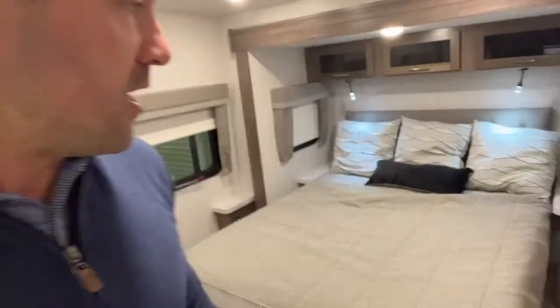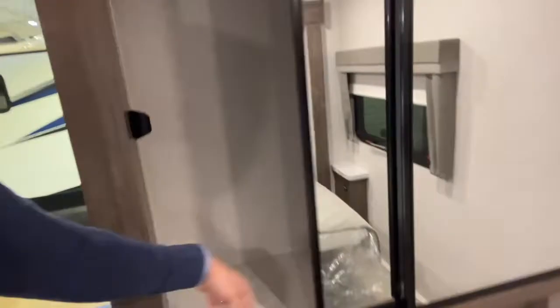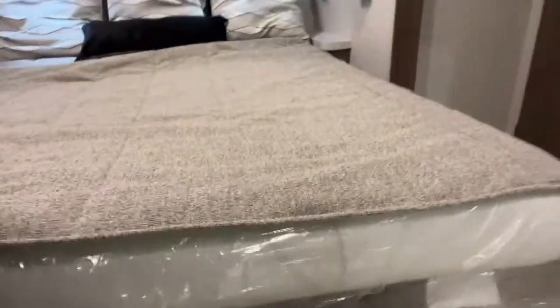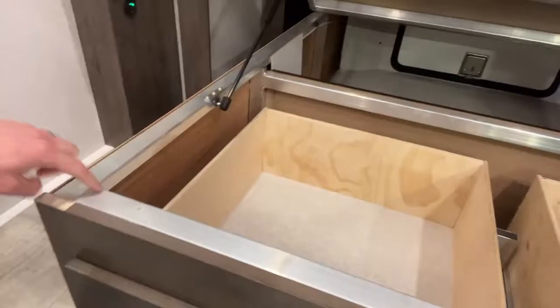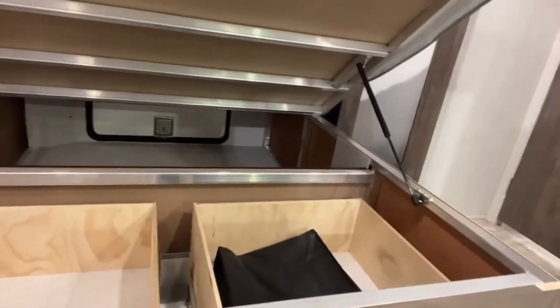Ton of bedroom space guys. This is under 30 feet, and it has a bed slide — a giant bed slide. Ton of storage over here. Look at this storage: all hanging storage all the way across up there. And I want to show you all the storage underneath the bed base — drawers that you can pull out right there.